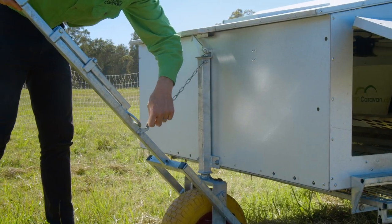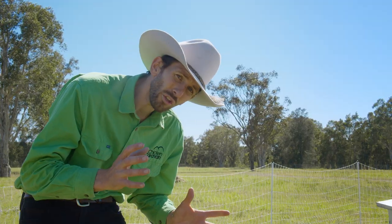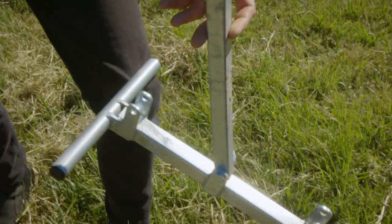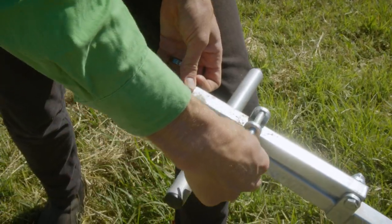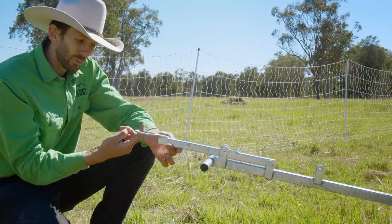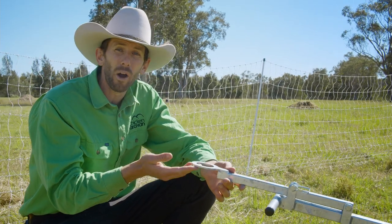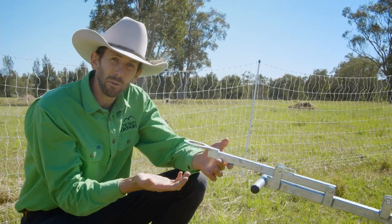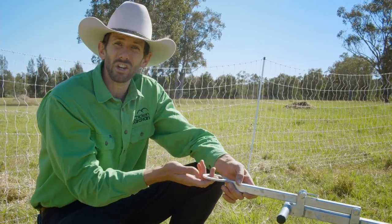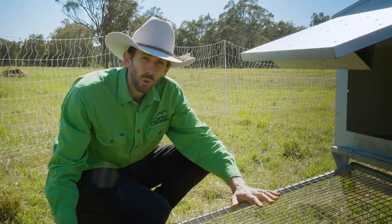When we've got to the desired location, we lift up the handle that acts as a brake and engage this little chain. On the tow handle, there's a little bar that flips out — we flip that out, put the pin back through, and we've got a tow ring. This will go over a 50mm tow ball of your ride-on lawn mower, quad bike, or farm ute so you can use a vehicle to move the Chicken Caravan 30 along slowly.